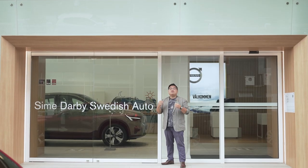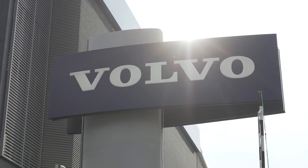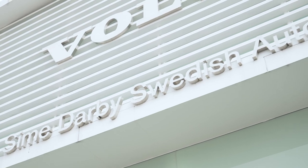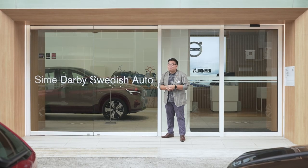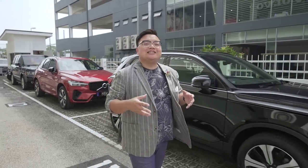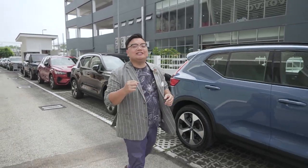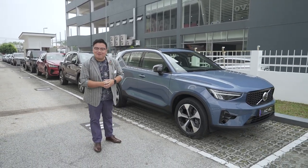Swedish Auto is still a relatively new brand but it's quickly becoming synonymous with Volvo here in Malaysia. It's important to know it's part of the much larger Sime Darby Motors group, which has plenty of experience dealing with premium car brands. In its first few years, Swedish Auto has already been given the Dealer Excellence Award in Sales from Volvo Car Malaysia — for two years in a row in 2020 and 2021. Talk about a quick get up and go.